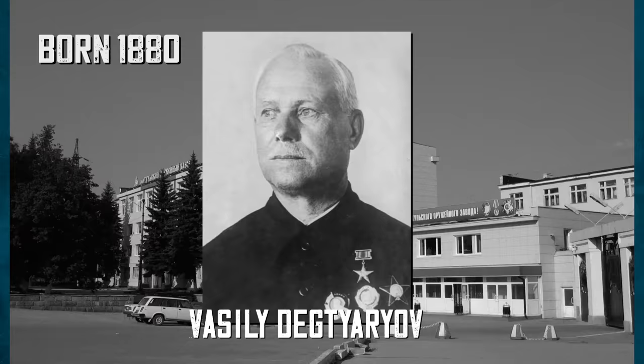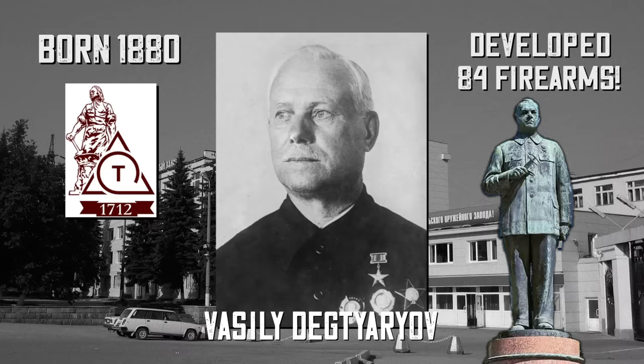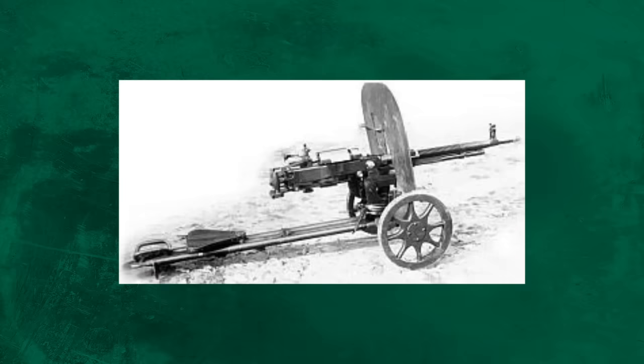The first iteration of the new Soviet machine gun was developed by Vasily Degtyarev. He's the guy to know about in Russian firearms development — often overlooked in favor of Kalashnikov, but just as influential. Born in 1880, he worked at the Tula arms plant and over his lifetime helped develop over 84 different firearms. He has monuments all over Russia and is seen as a hero there. Degtyarev had already developed the DP-27, and the new gun would essentially be an upscaled version of that.